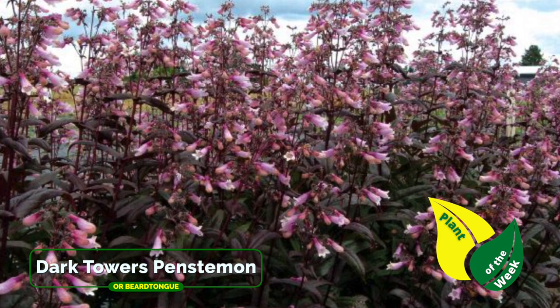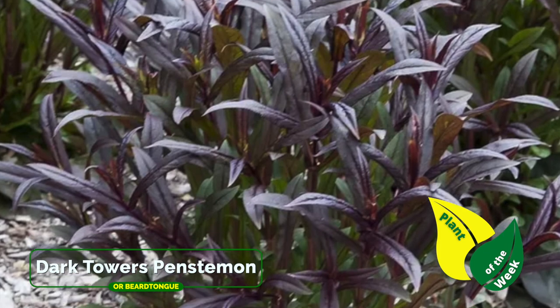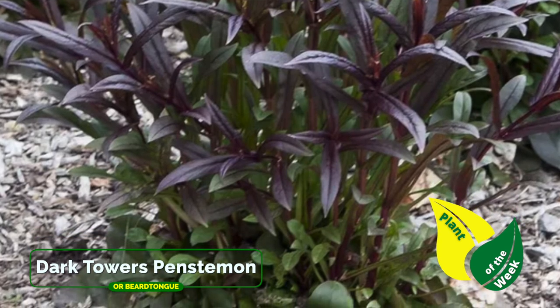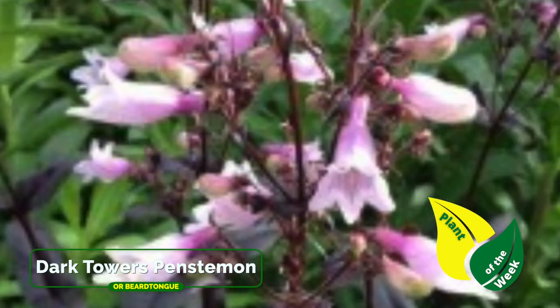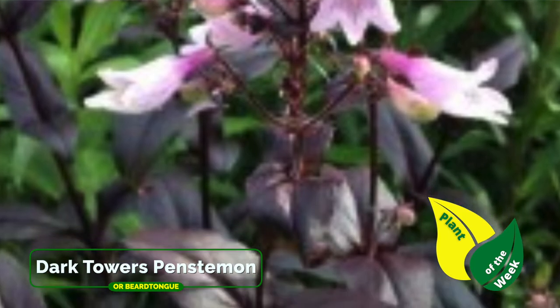The beautiful bronzy leaves on this plant are where its claim to fame is. You can plant it with many other perennials in a contrasting fashion — both in color of flower and color of leaf. Dark Towers Penstemon is very heat tolerant and full sun loving. It can take a little bit of shade, but then it tends to stretch and get kind of leggy.